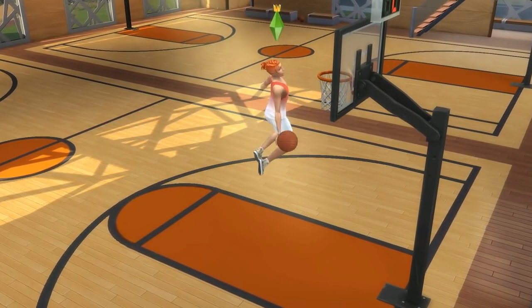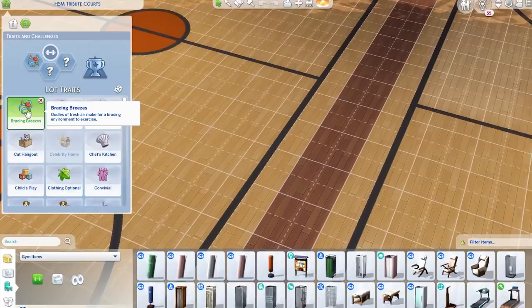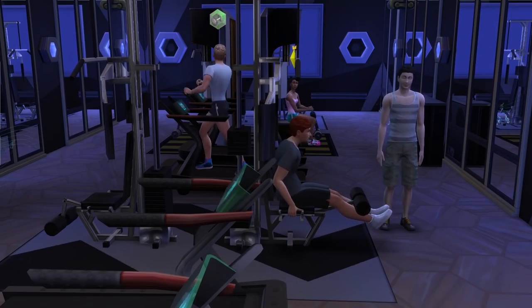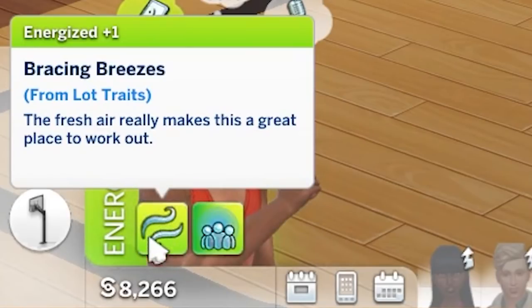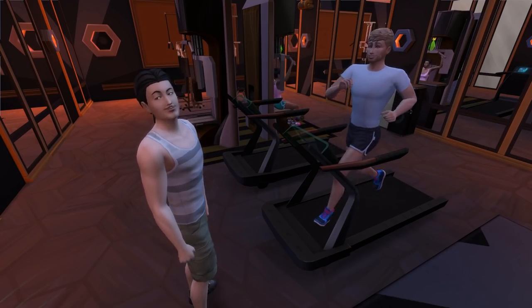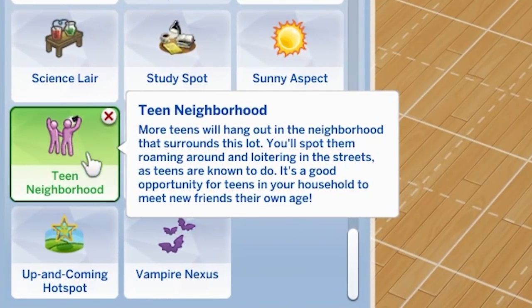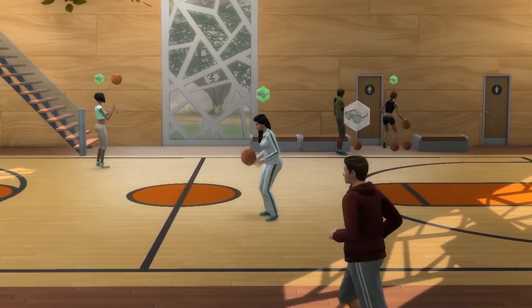Finally, the tenth idea is to think about lot traits for your gym. A good one to include is Bracing Breezes, which will boost the rate in which your sims gain the fitness skill and can also give an energised moodlet. Other traits can help depending on what vibe you want — for example, the teen hangout lot trait can be helpful if you wanted your gym to have a younger vibe, which could fit in well with a basketball gymnasium.